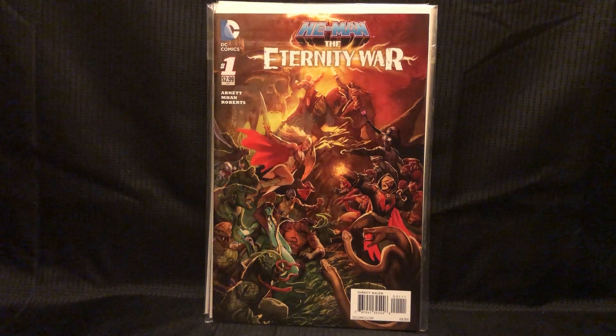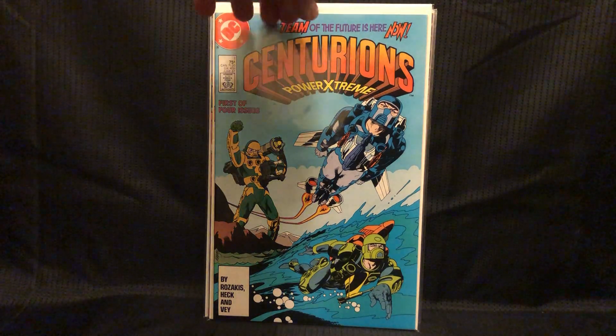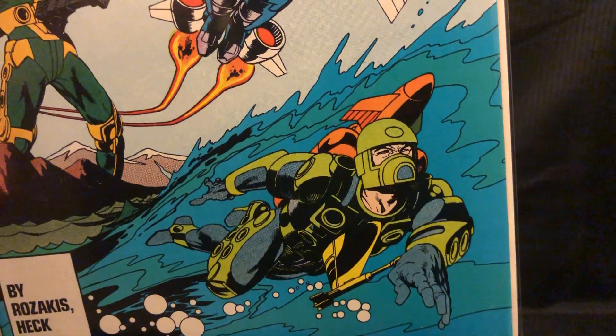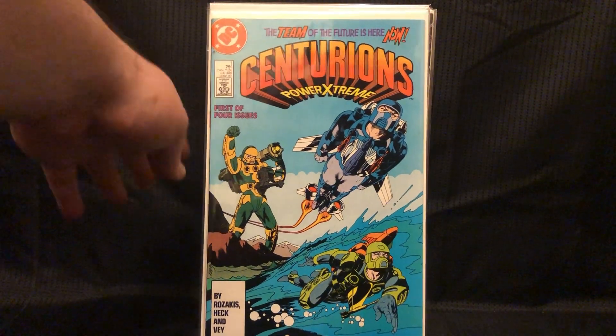Got He-Man: The Eternity of War number 1 — they had a bunch but this was the only one not beat up. This was probably one of the things I was most excited about finding the other night. I had a rough copy — this is a really nice high-grade copy of Centurions number 1. This was a toy line and a cartoon in the '80s, and I loved it. They were these big figures with holes in them where you'd stick all their gear. He was the hardest one to get gear for because I think it got cancelled right when the toy was coming out — super rare.